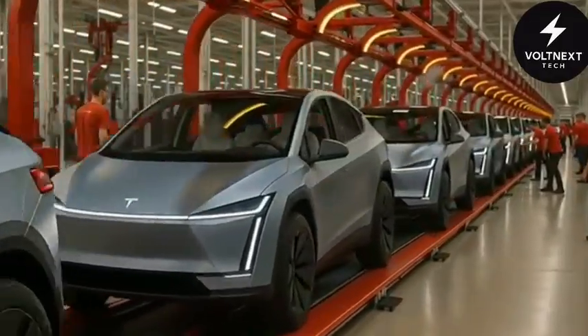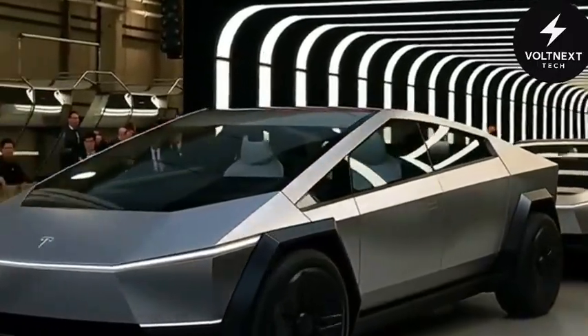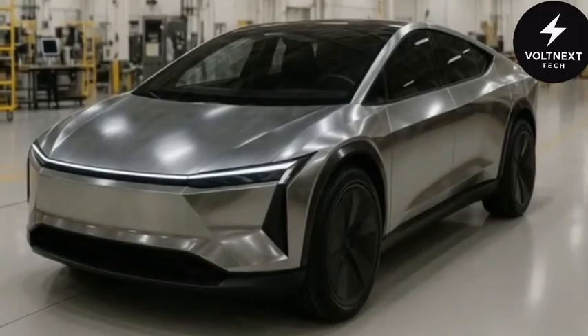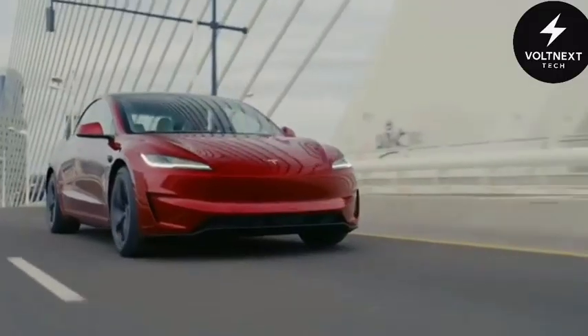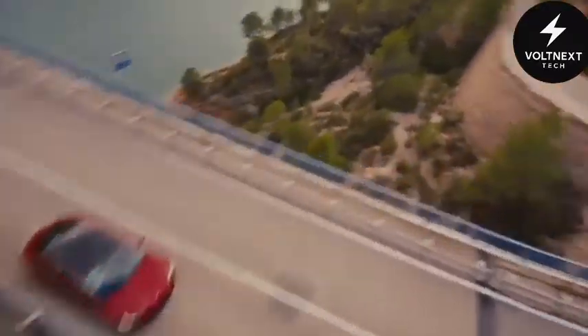The exterior alone flips the script. While the Cybertruck shocked people with its hard edges and futuristic aggression, the Model 2 takes a completely different path. It's smooth, compact, and somehow alive. Tesla's designers seem to have borrowed cues from nature — the way air flows over a bird's wings or water cuts through stone. This car doesn't look built; it looks grown.